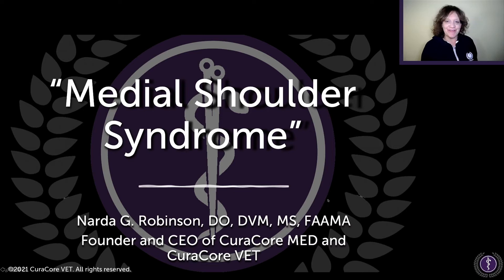Hi everybody. This is Dr. Narda Robinson, and I'm here with CuraCore Academy Talks. Today's topic will be medial shoulder syndrome.